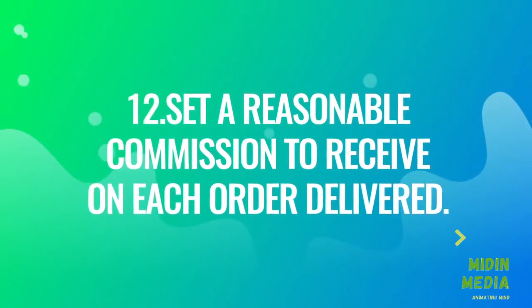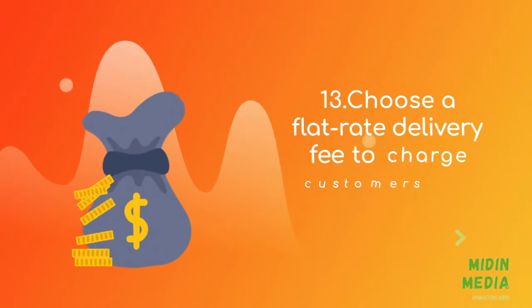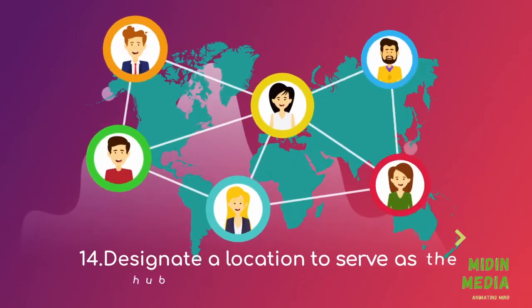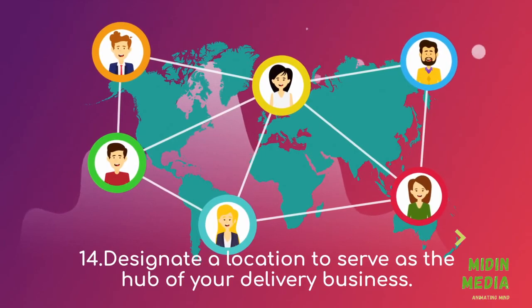Set a reasonable commission to receive on each order delivered. Choose a flat rate delivery fee to charge customers on all orders. Designate a location to serve as the hub of your delivery business.